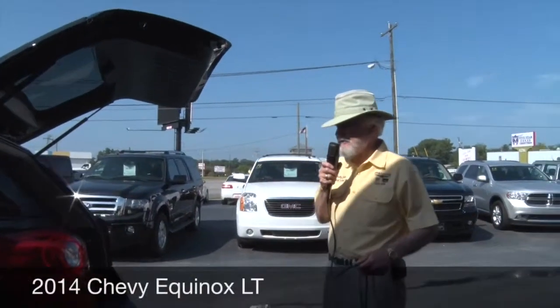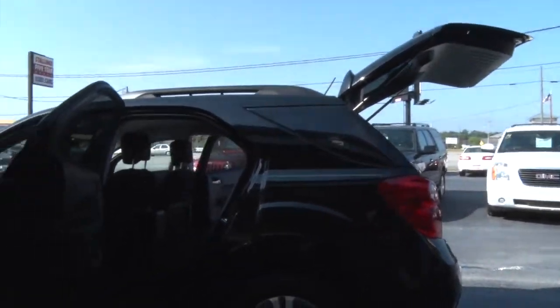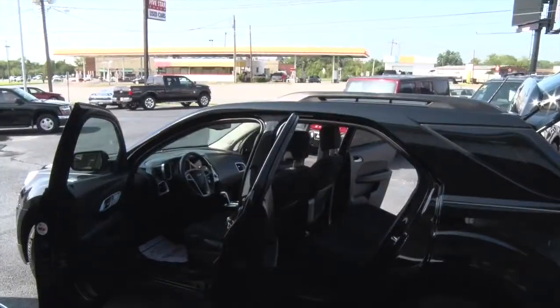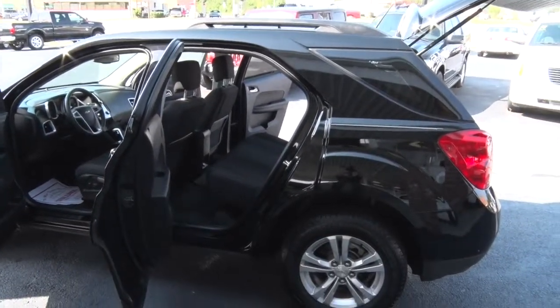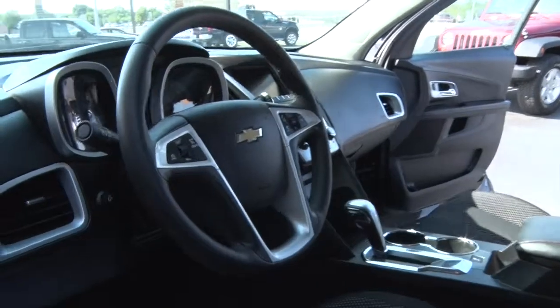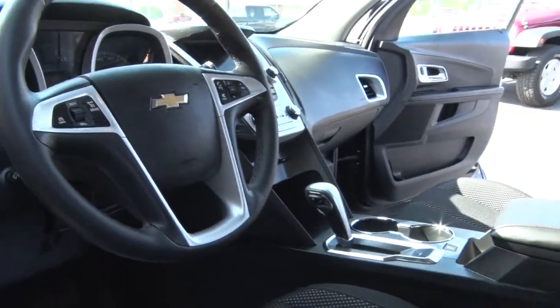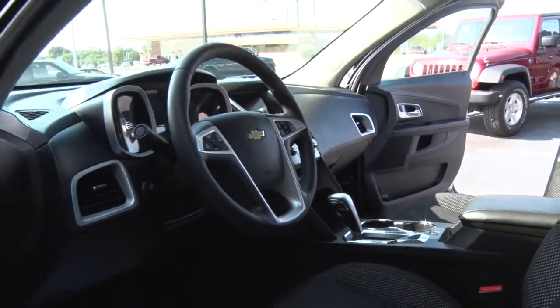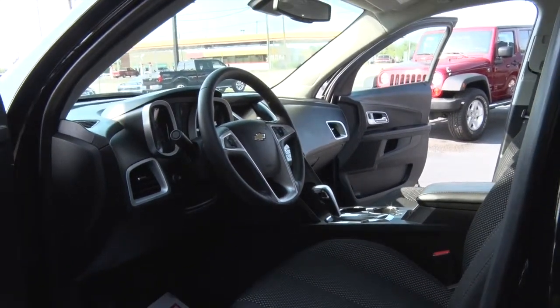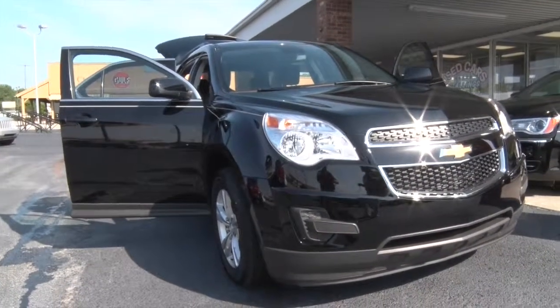2014 Chevrolet Equinox LT, 14,000 miles. Look at this thing — it is triple black, black everywhere. It is loaded up. I'm talking about one gorgeous bow tie of a car. Call 377-3333 — you'll want to call on this car. Just come in; we won't be here long, I promise.